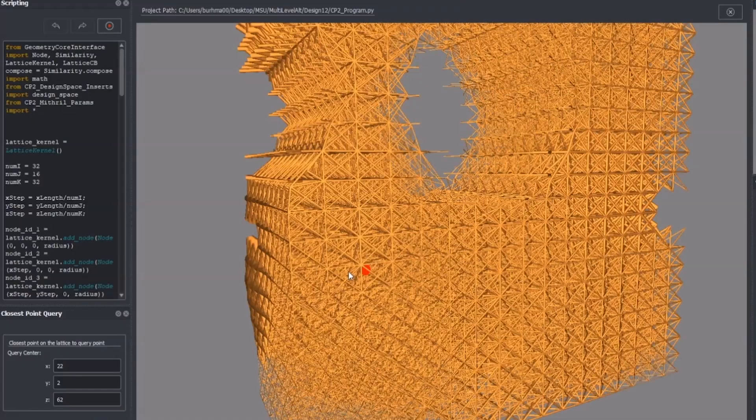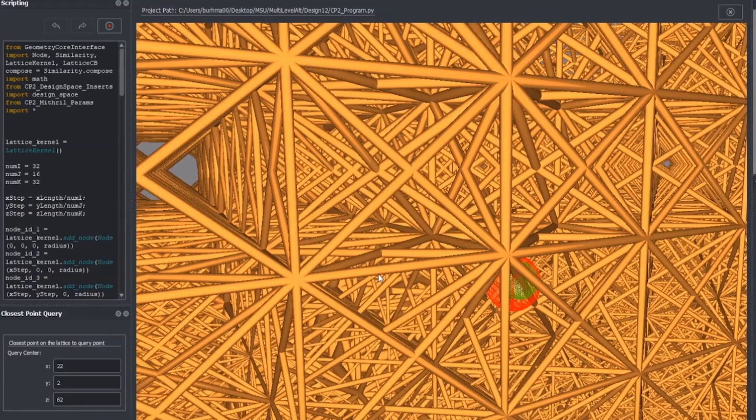Norbert, how does an advancement like this fit into the bigger picture? With these types of lattice structures, we can deliver products with features that are very unique and we would have never been able to realize before.